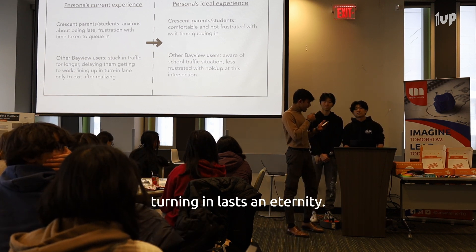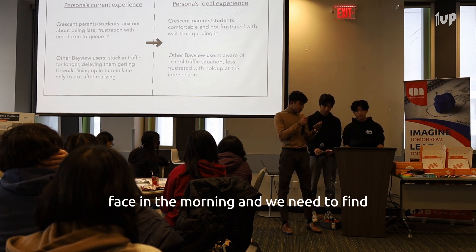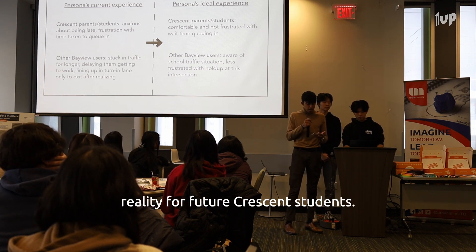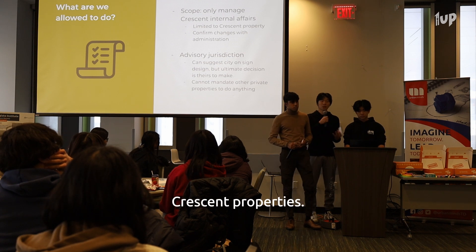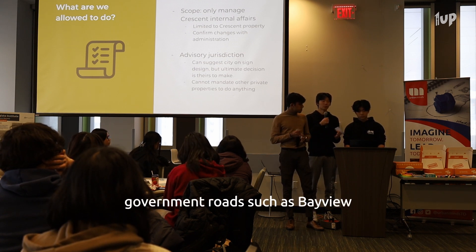What is inches away from turning in lasts an eternity. This is exactly what hundreds of students face in the morning, and we need to find feasible solutions for our own peace of mind and to alleviate this harsh reality for future Crescent students. Some of the challenges we face are that we're only allowed to manage Crescent property.